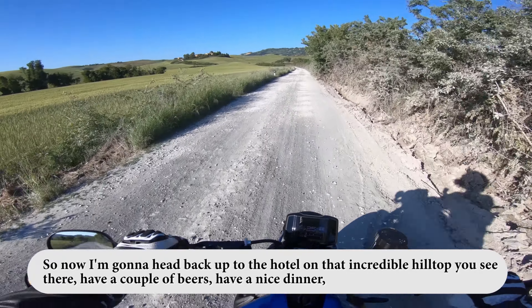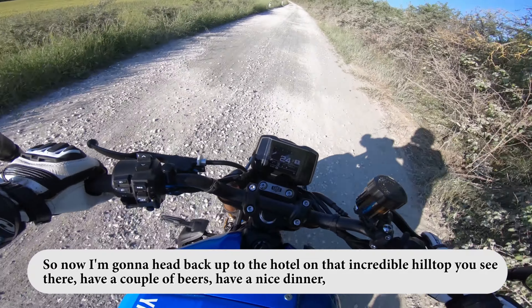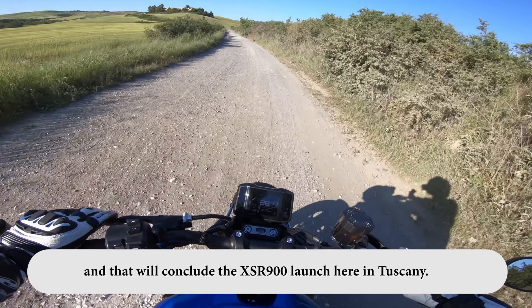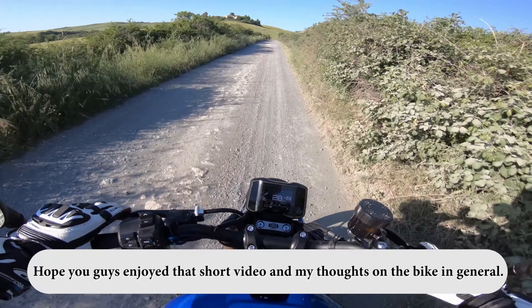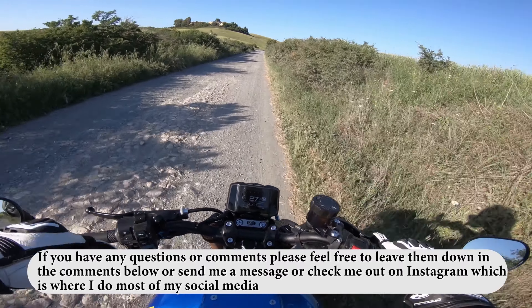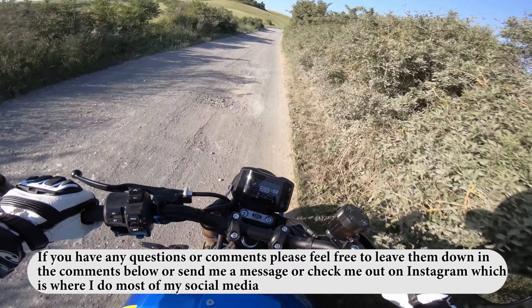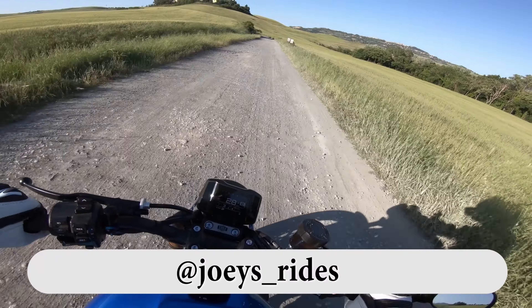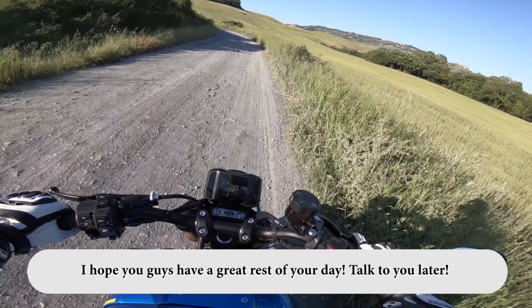So now I'm going to head back up to the hotel on that incredible hilltop, have a couple of beers, have a nice dinner, and that will conclude the XSR 900 launch here in Tuscany. Hope you guys enjoyed that short video and my thoughts on the bike. If you have any questions or comments please leave them down in the comments below, send me a message, or check me out on Instagram at joey's_rides. Hope you guys have a great rest of your day — talk to you later.